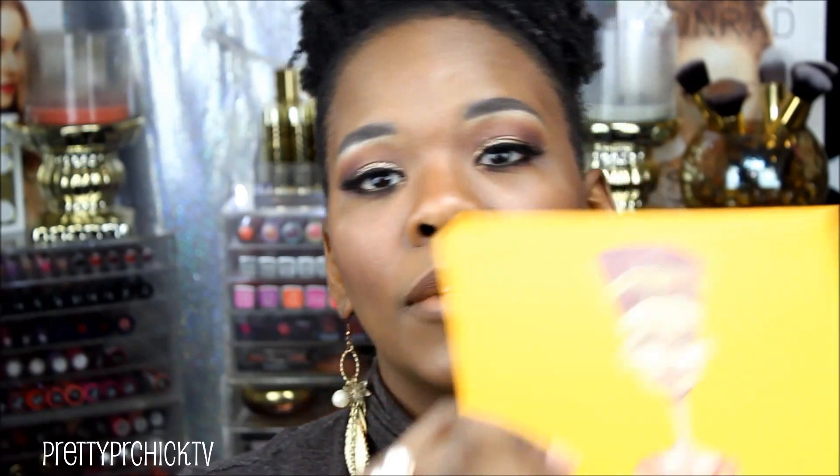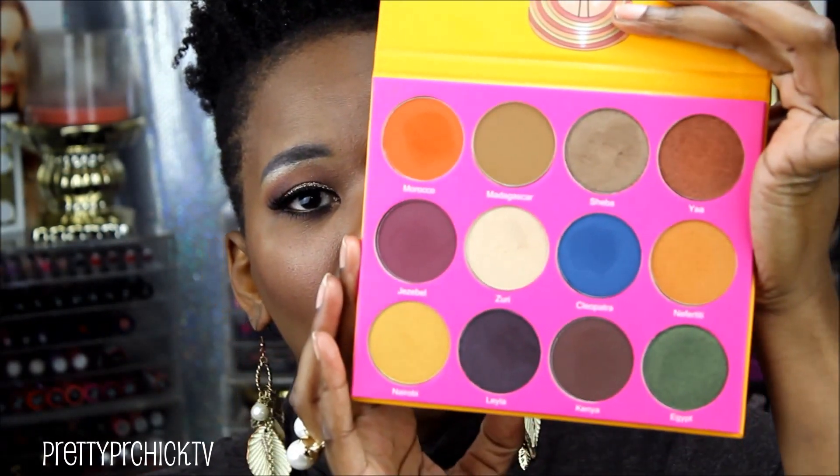First, I'll show you what I used today: the Nubian 2 palette by Juvia's Place. Here's the front and the inside — beautiful colors. It's amazing. I paid $28 for it. It's perfection. If you saw my IMATS vlog, the reason I got this was Lisa Alamo, who I was shopping with — she swatched it on my hand and I was obsessed. So many people on Instagram, Twitter, and Facebook have been posting this palette over and over.